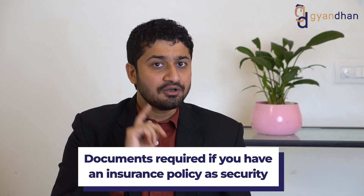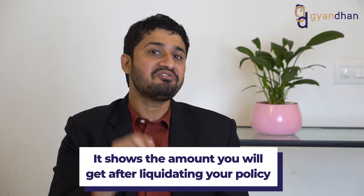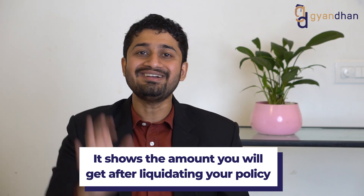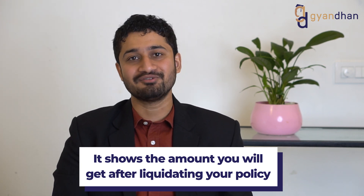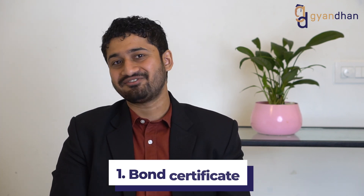If applying for a loan with an insurance policy as collateral, you will need the surrender value certificate — a certificate that states the amount you would receive if you liquidate your insurance policy today. The bank sanctions the loan based on that amount. If giving government bonds as security, the bond certificate will be required.